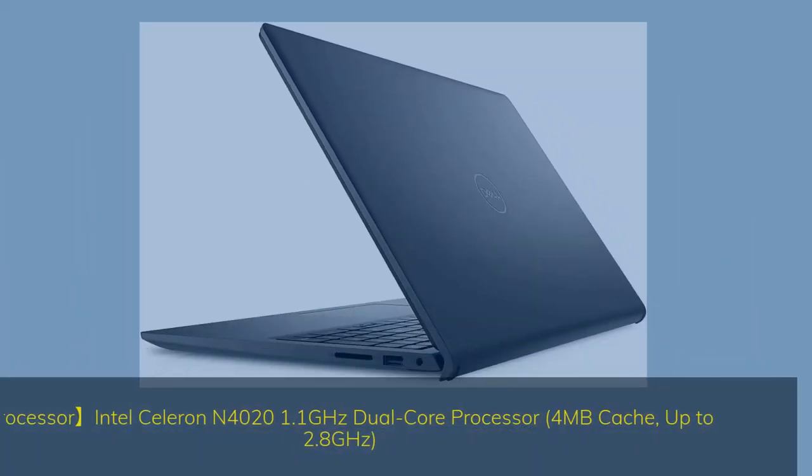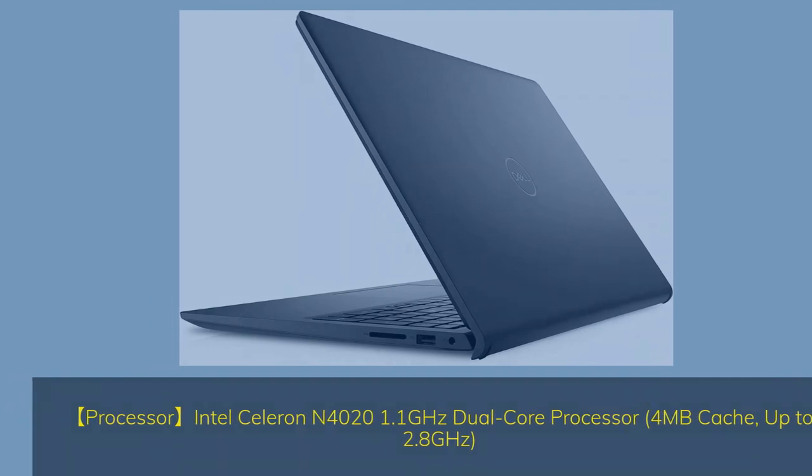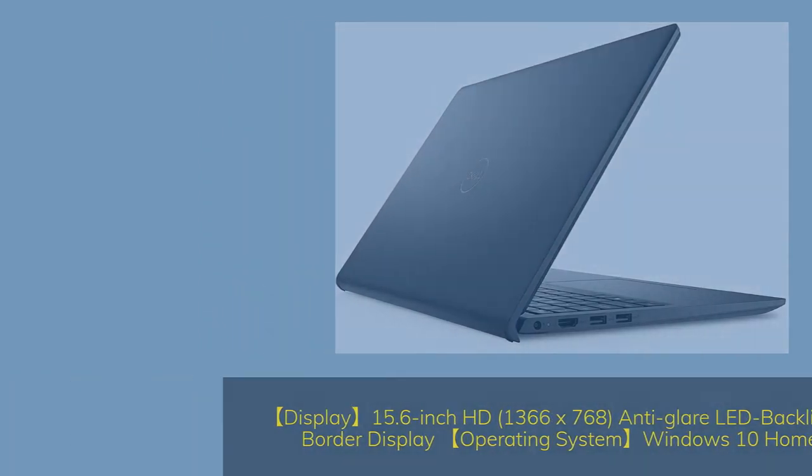Number 5. Processor: Intel Celeron N4021 1.1GHz dual-core, 4MB cache, up to 2.8GHz, ultra-low voltage platform. Display: 15.6-inch HD 1366x768 anti-glare LED-backlit non-touch narrow-border display. Operating system: Windows 10 Home 64-bit English.